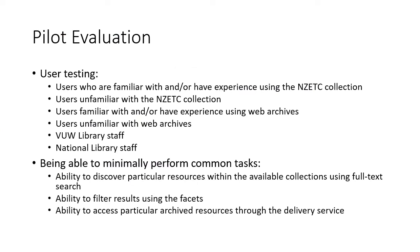Soon we'll be starting our user testing, looking at users who are familiar and unfamiliar with the specific collections in the pilot and web archives in general, and asking them to perform some common tasks.